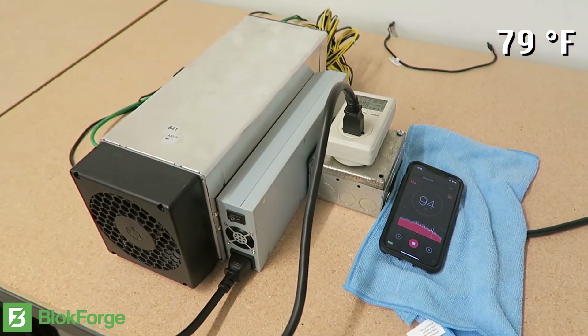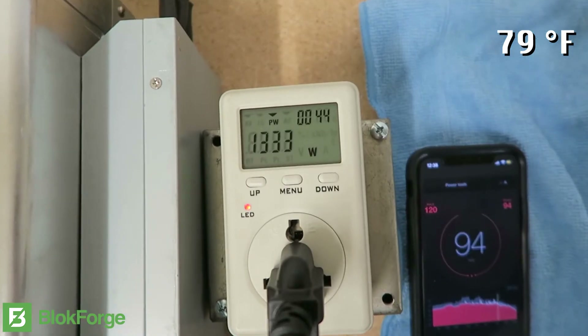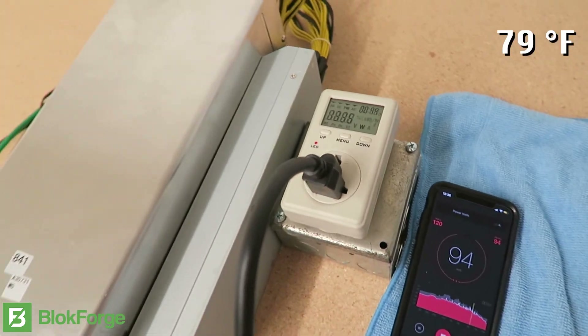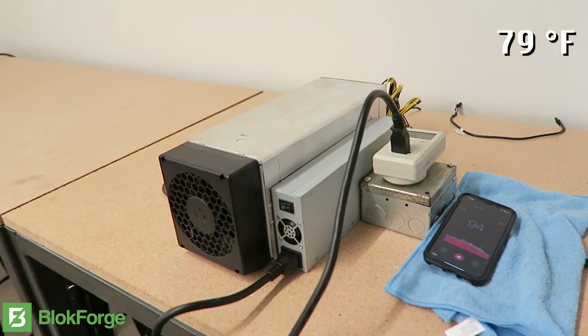Depending on the 841's performance, you have the ability to change your voltage offset value from negative two all the way up to plus one. This gives you the ability to change the wattage your miner will be consuming, thereby increasing or decreasing hash rate for performance or longevity.